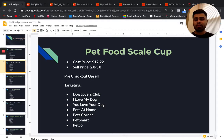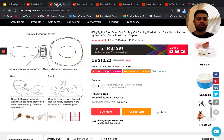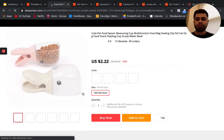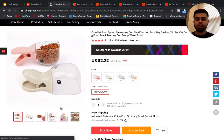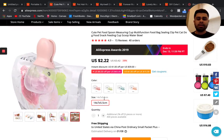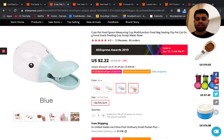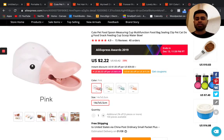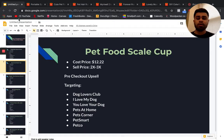A great pre-checkout upsell for this product is a smaller clip-on version that pet owners can attach to their bag and use as a scooper to pour into the scale. You can easily sell that for five or six bucks as a pre-checkout upsell to increase your AOV with this food scale cup.